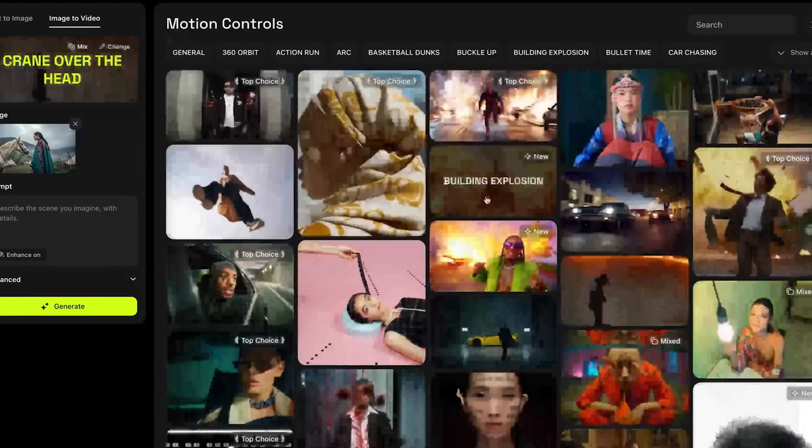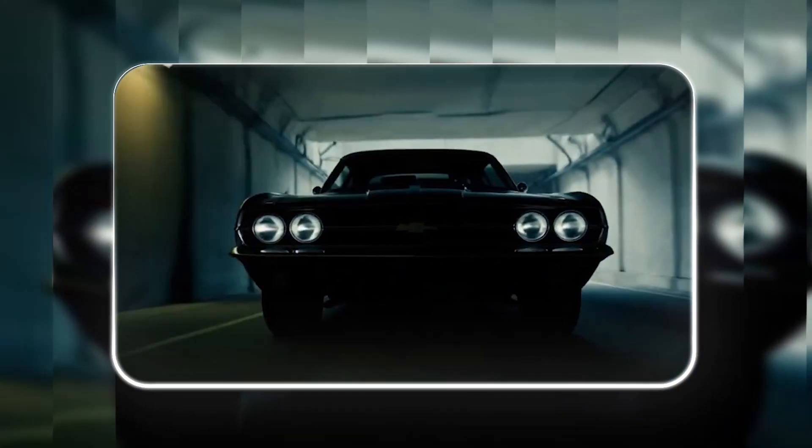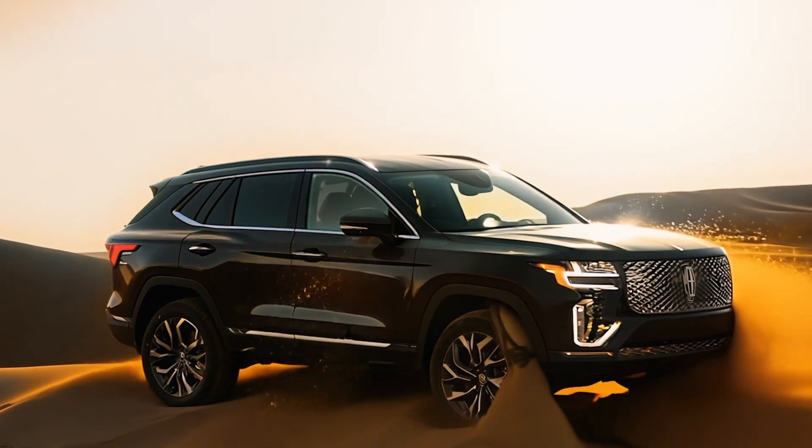Lighting and shadows also look way better in Gen 4 and its Turbo version. In one car scene, Gen 4 made the car look fast, with light and shadows matching the movement. Gen 3, on the other hand, made the car look slow and a bit confused about which way it was going.